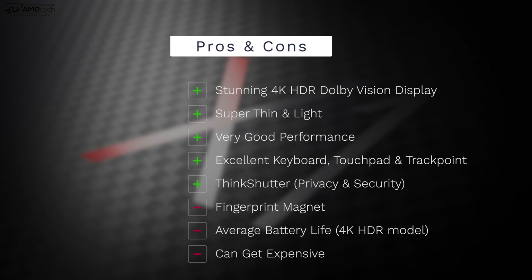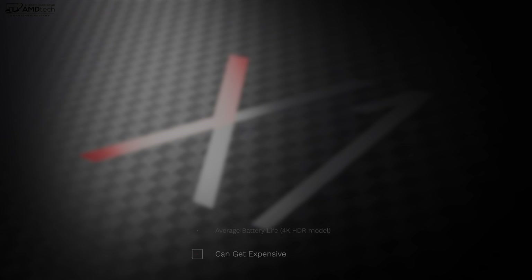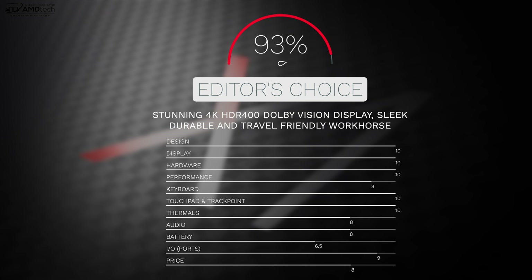To wrap it up: can I recommend the all-new ThinkPad X1 Carbon 7th Gen for 2019? Absolutely. Lenovo has hit it out of the park. I love its stunning 4K HDR Dolby Vision display and the Full HD option for better battery life. It's super thin and light, with very good performance, an excellent keyboard, touchpad, and TrackPoint. The ThinkShutter is great for privacy. The biggest negatives are the fingerprint magnet design, average battery life on the 4K HDR display, and the high price — but no deal breakers. This earns my Editor's Choice for the thin and light category with a score of 93%.